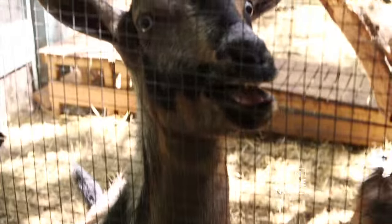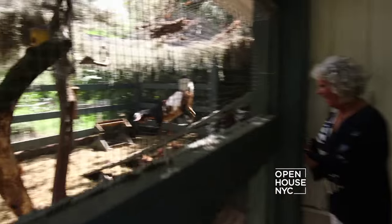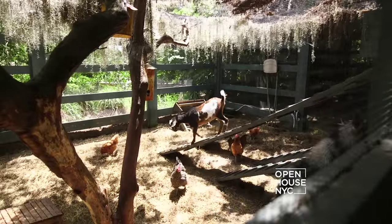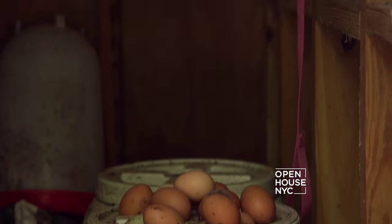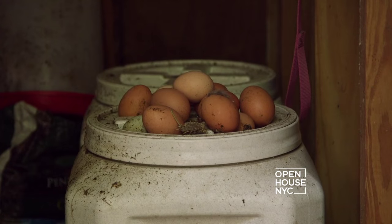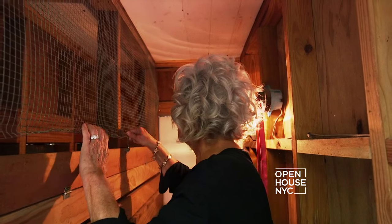Hey, Charlie. How are y'all doing? Hey, boys and girls. Let's check on the eggs — I bet there are some. These chickens are so happy. They say a chicken is not supposed to lay but one egg a day. I think some of them actually lay two a day.